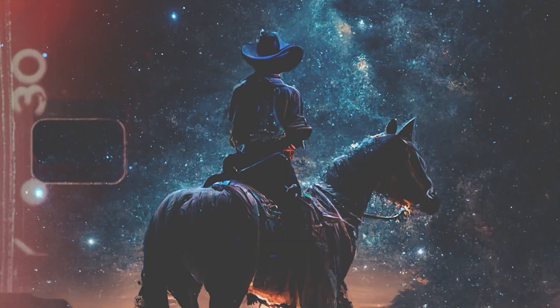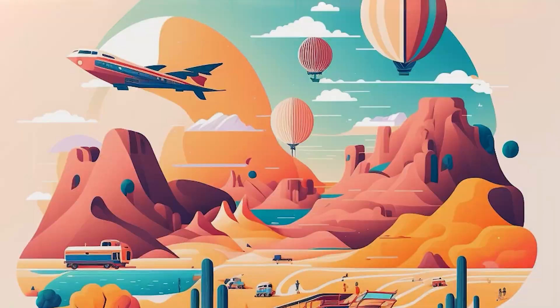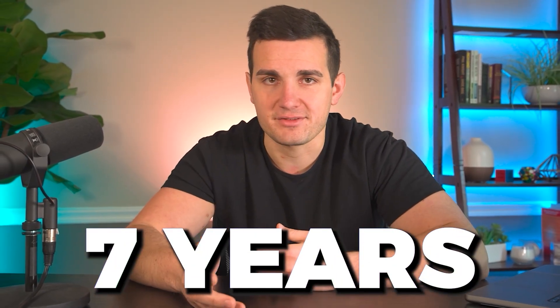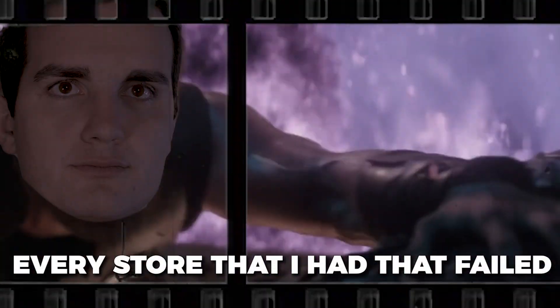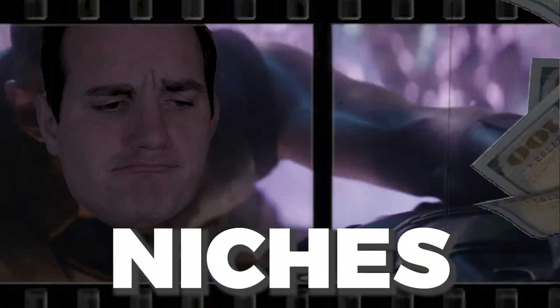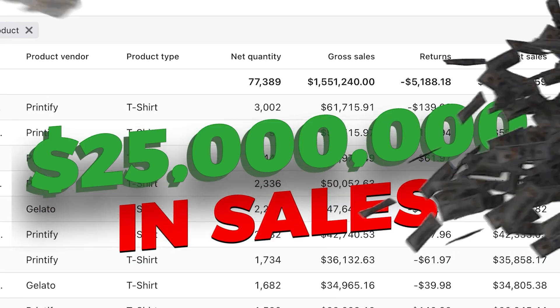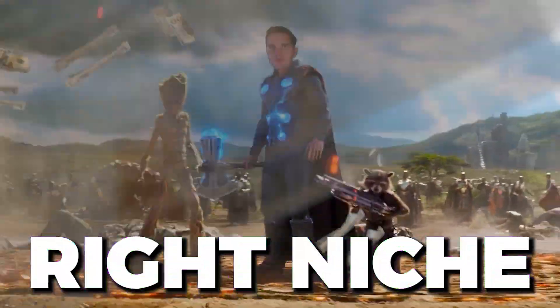Choosing the right print-on-demand niche will absolutely make or break your business. I've been selling print-on-demand for over seven years now, and I can confidently say that every store that I had that failed was due to the niche that I chose. After doing $25 million in sales, all of the stores that did well was because I chose the right kind of niche.